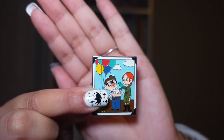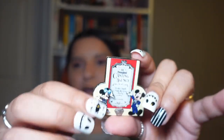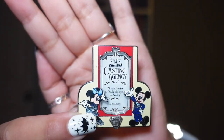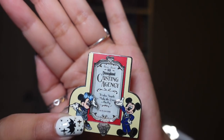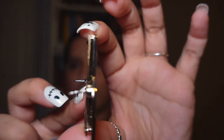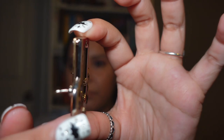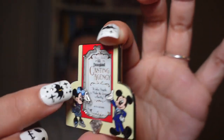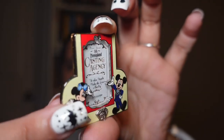Moving on with Disneyland pins, I got the Casting Agency pin. I believe there's a door or something in Disneyland that says 'Casting Agency.' Here's the back — it's like pin-on-pin, so this part is in and this part is like out, if that makes sense.